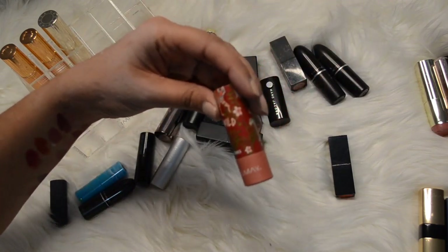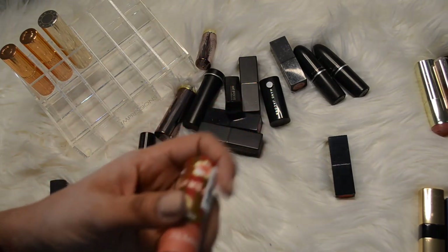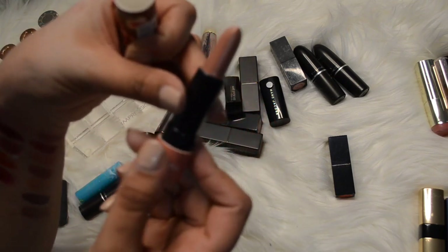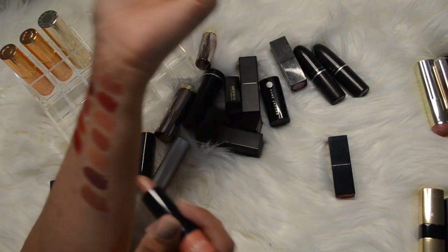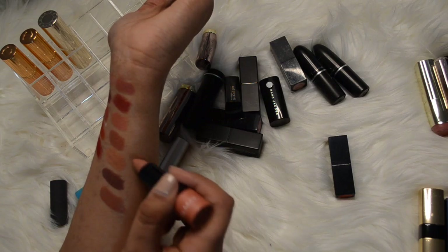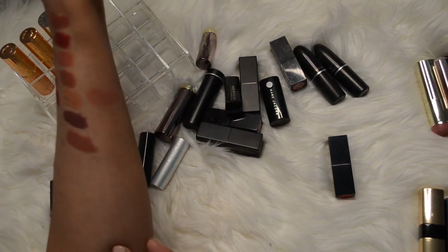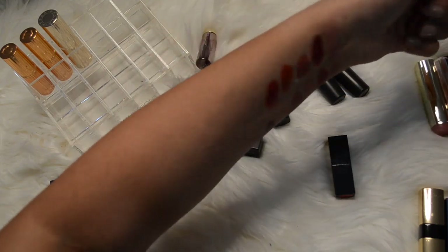This one is by Almay, it's called Lip Vibes. This color is in Go Wild and it's so light - I'm going to swatch this next to that Rimmel nude. They're like pretty much the same, just a little bit deeper. I am going to get rid of that one too - it's fairly newer but I'm sure someone can enjoy it more.